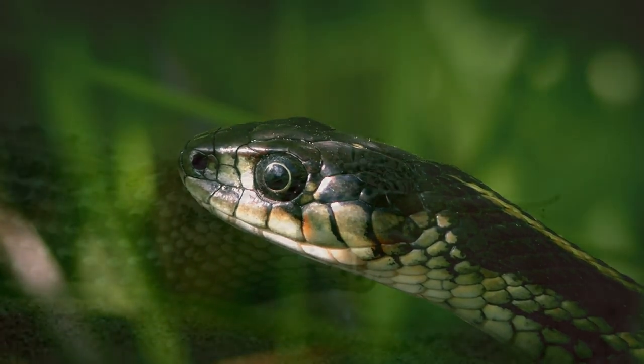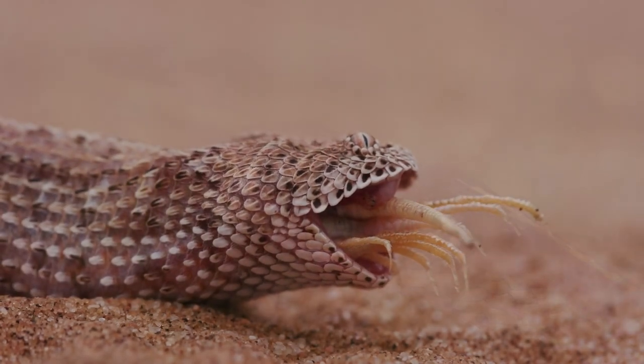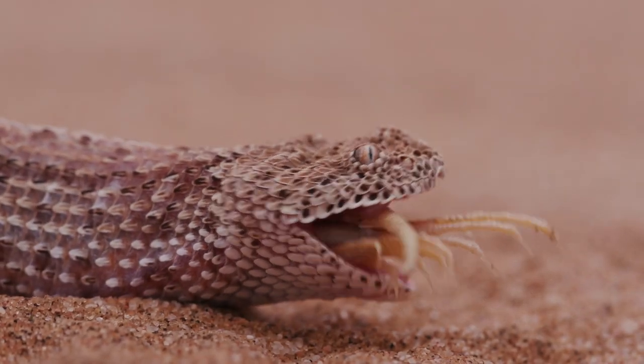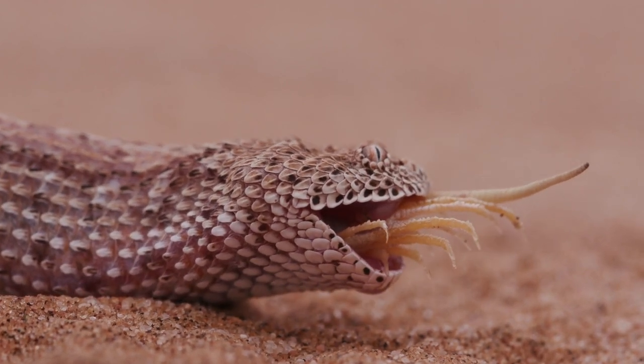Snakes, as carnivorous reptiles, have a specialized method of consuming their prey. Unlike mammals, they don't possess the ability to chew their food. Instead, they rely on their incredibly flexible jaws to accommodate their meal.